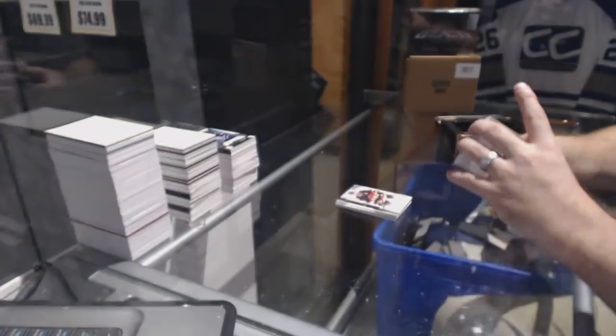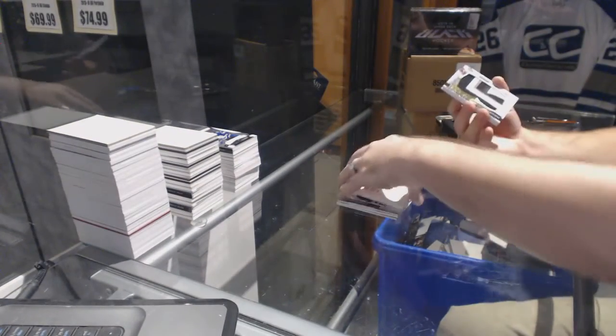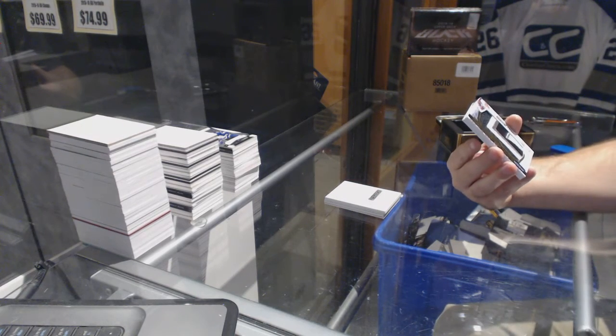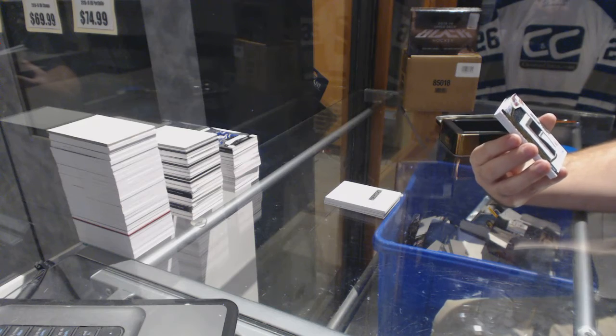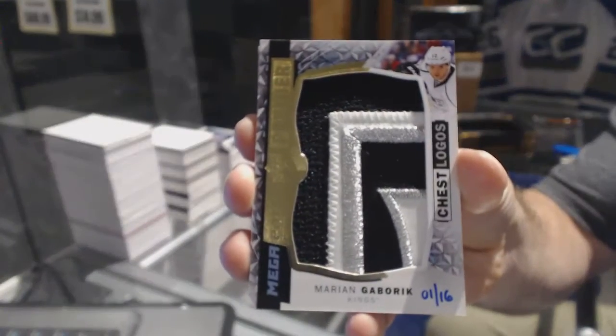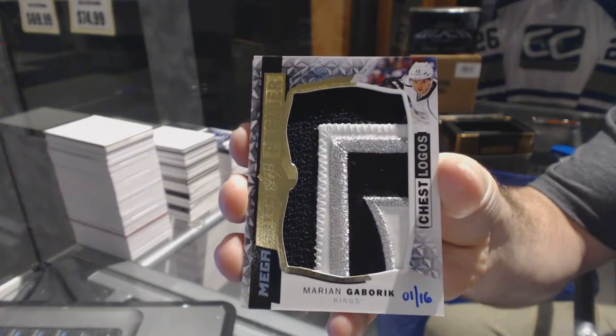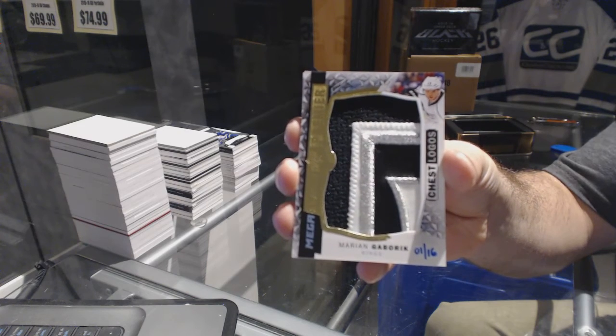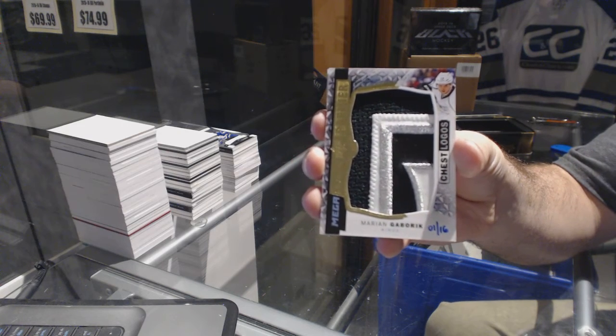We've got number 1 of 16, Chess Logos Mega Patch for the LA Kings — Marion Gabarick.